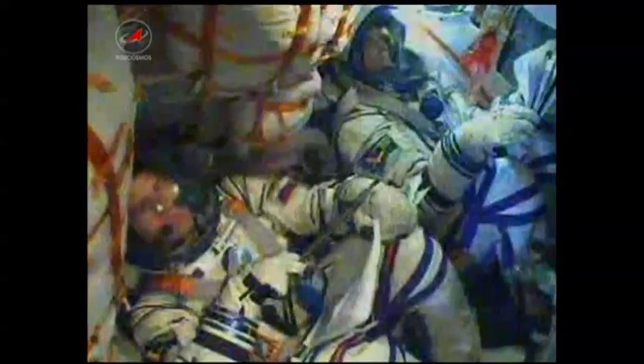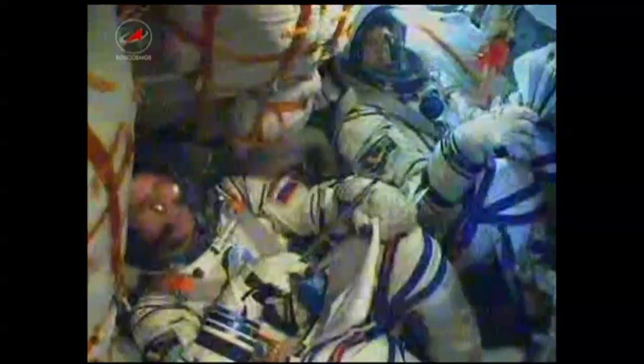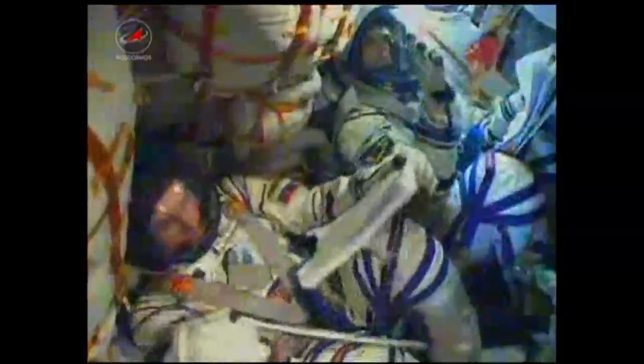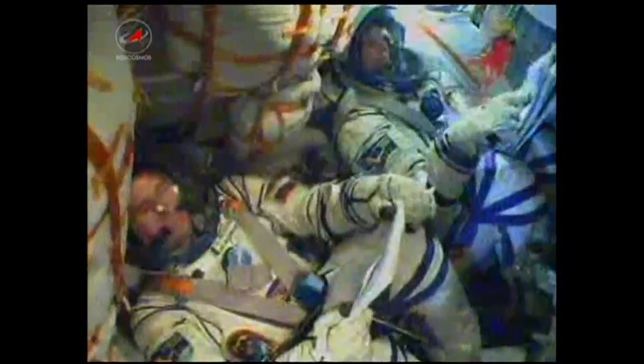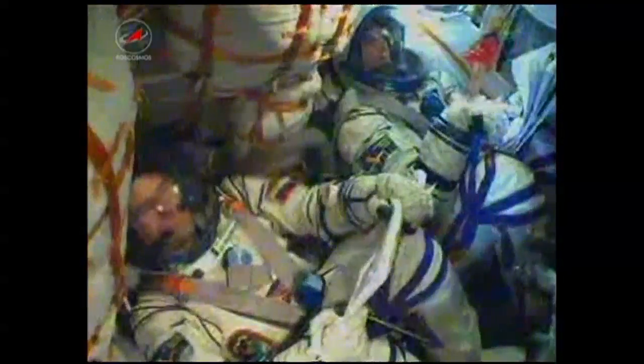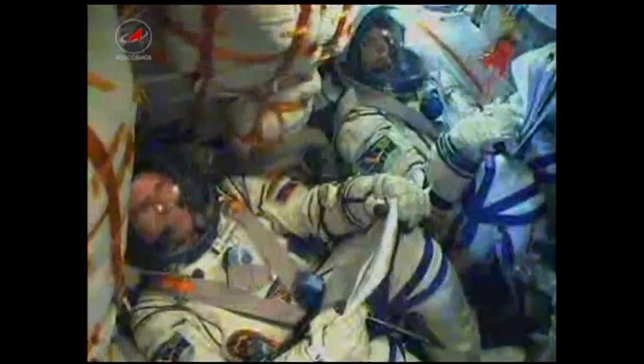The engine of the third stage is on, and we confirm separation of the second stage. Five minutes and seven seconds into the flight, the second stage has separated and the third stage has ignited — everything's fine on board. The core stage is dropping away at an altitude of about 105 miles. The Soyuz is now being propelled by the single engine of its third stage, providing 30 tons of thrust, and will burn for a little more than four minutes.